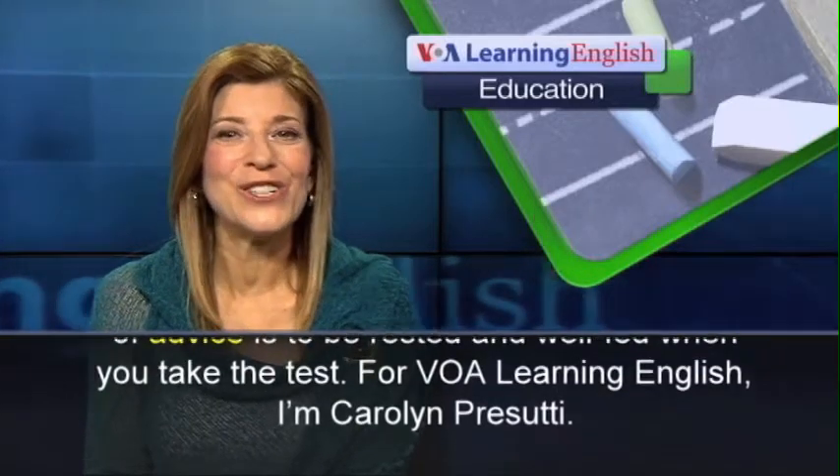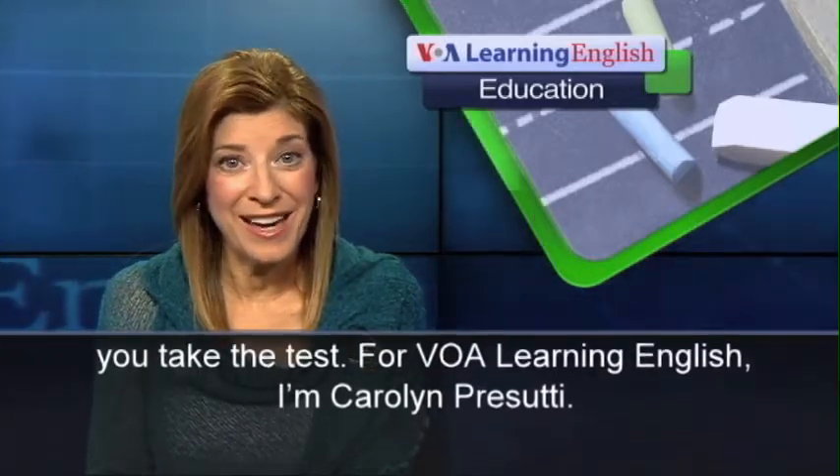For VOA Learning English, I'm Carolyn Prasuti.